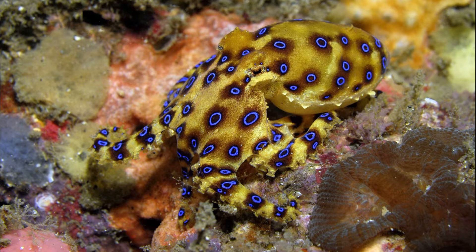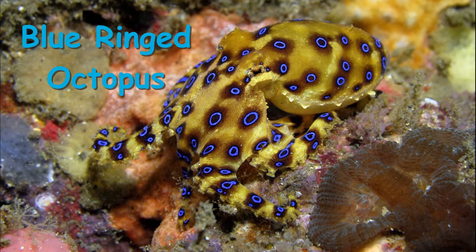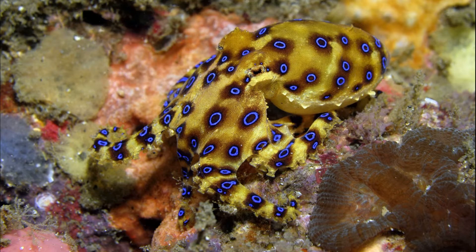Rock pools are also home to one of the most dangerous sea creatures — the blue-ringed octopus. In fact, it's one of the most venomous animals on the planet. The blue-ringed octopus is very hard to spot. It camouflages in the rocks and can be as small as a 50-cent coin. When angry, blue rings appear, and there can be deadly consequences if you are bitten.